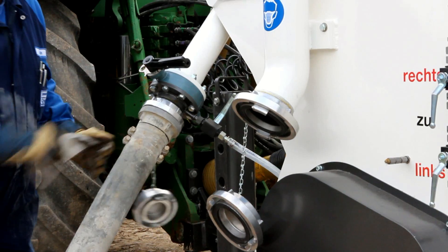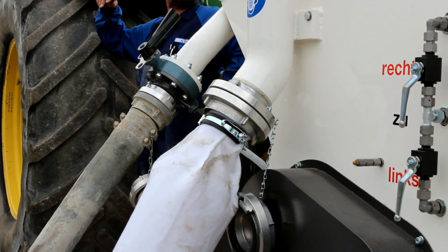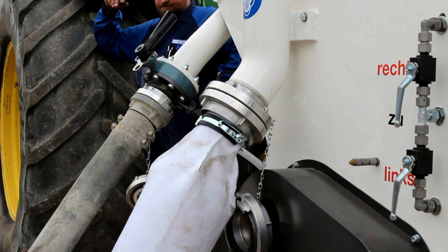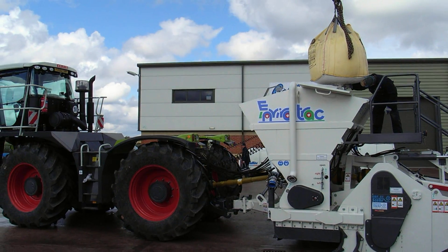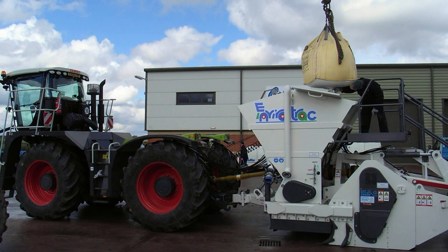The bonding agent gets blown into the spreader hopper at a maximum air pressure of 0.8 bar. A dust bag filters the escaping air. Filling the hopper using big bags is also possible.